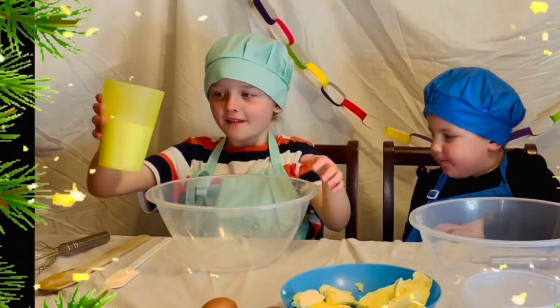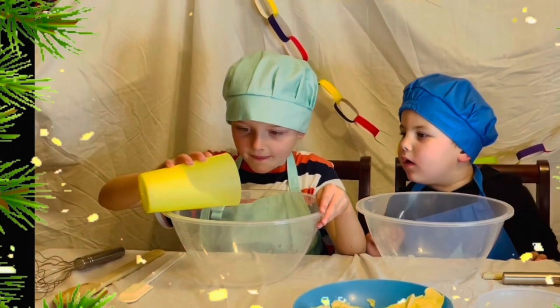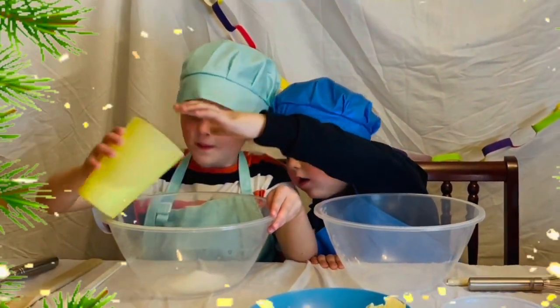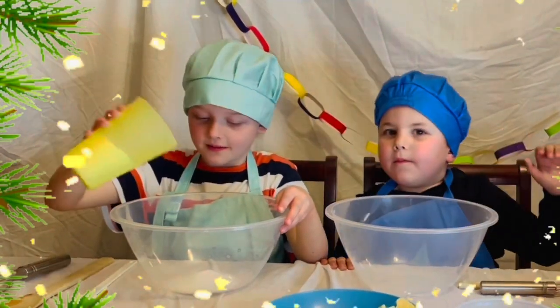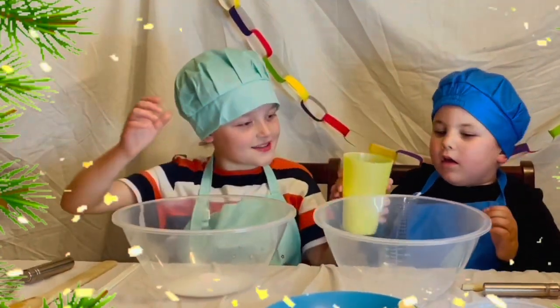First of all, we put the sugar in. My turn, Dotty.